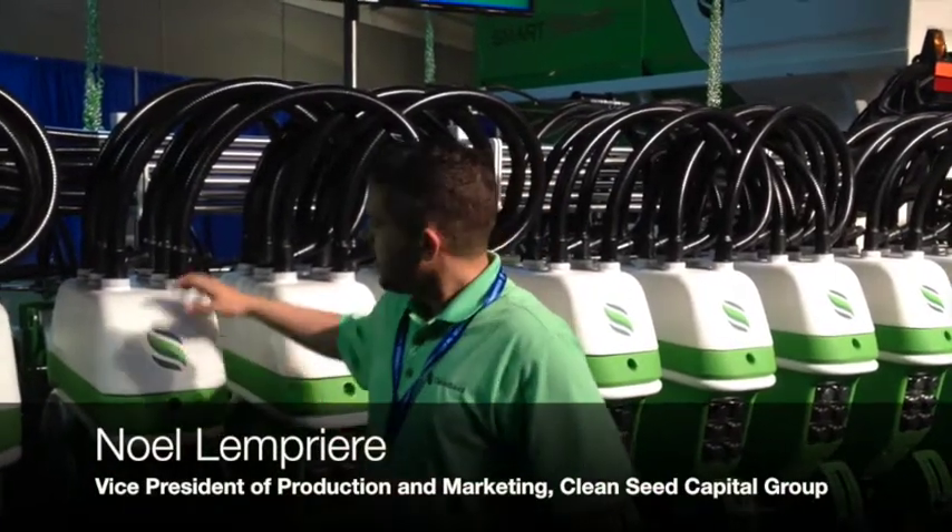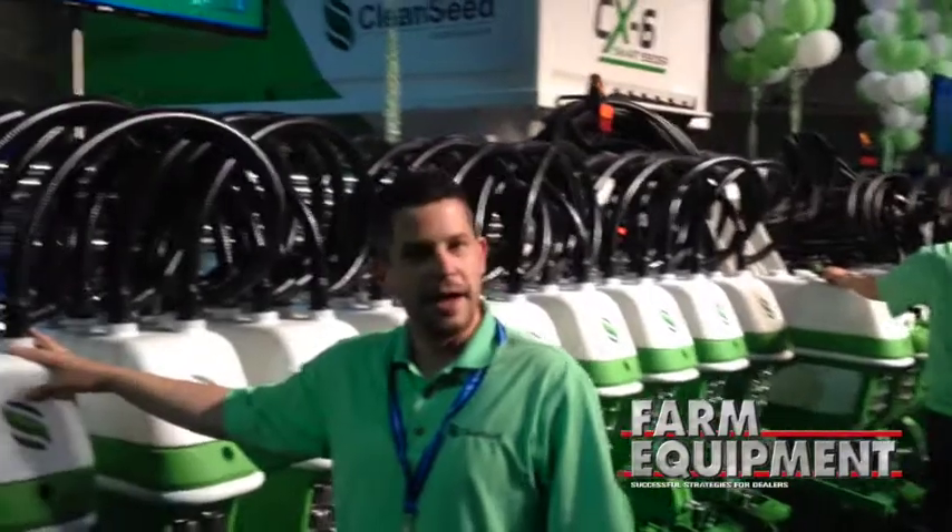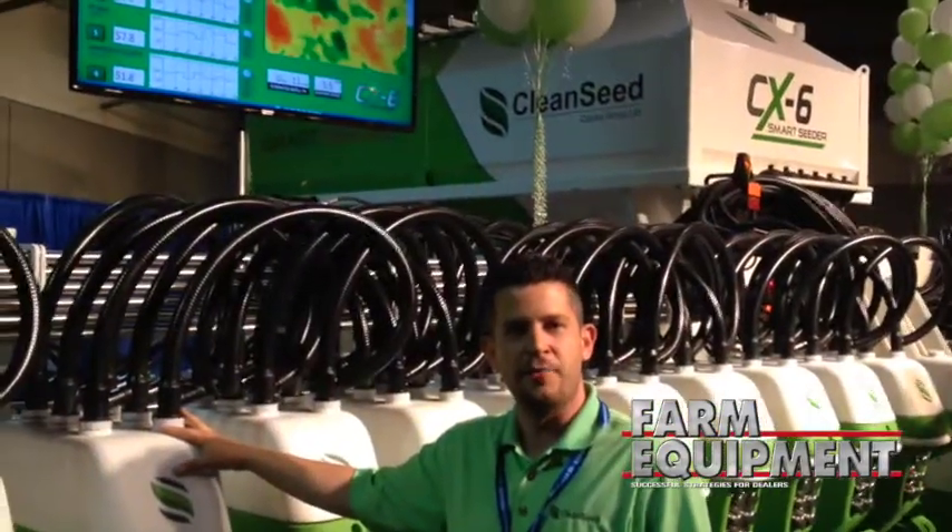Hello everybody, my name is Noel Lafriere. I'm the Vice President of Marketing for Clean Seed Capital Group. This week we've been demonstrating the world's first electronically metered Smart Seeder. We have a 60 foot model on display and the reaction here has been pretty amazing.